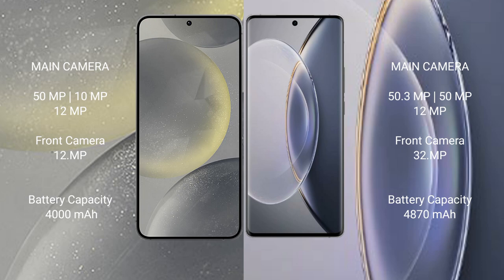Vivo X90 Pro features a rear triple camera setup: 50 megapixels plus 12 megapixels plus 12 megapixels. The front camera is 32 megapixels.